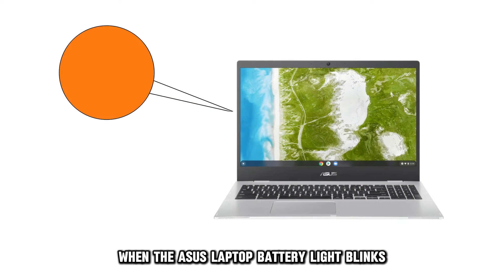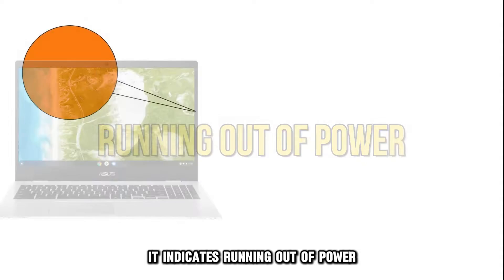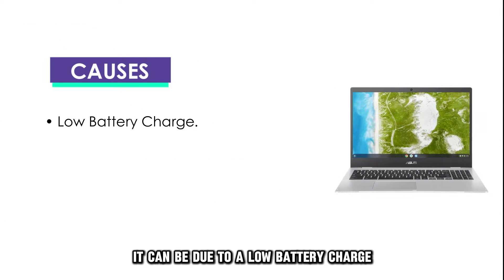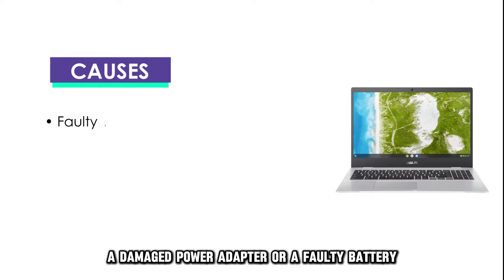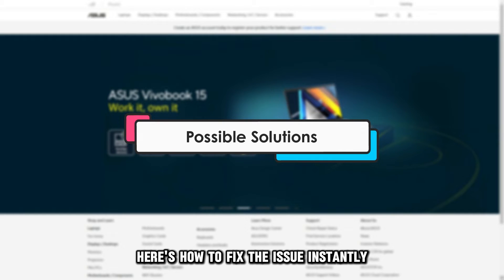When the Asus Laptop Battery Light blinks, it indicates running out of power. It can be due to a low battery charge, a damaged power adapter, or a faulty battery. Here's how to fix the issue instantly.